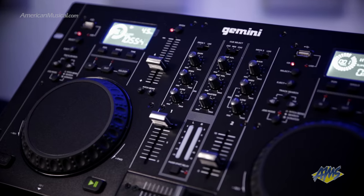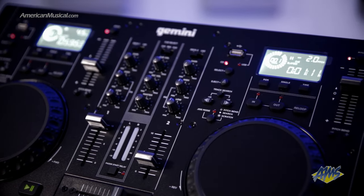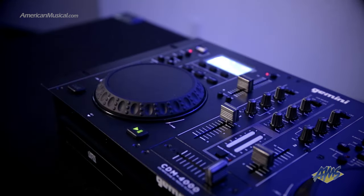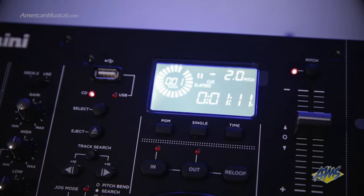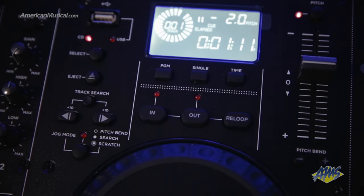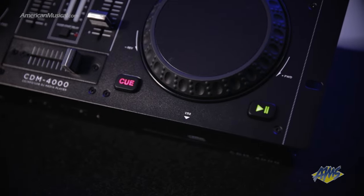For flexible, hands-on control, the CDM4000 boasts two independent jog wheels that allow you to search through a track, bend the pitch, or even scratch like a pro. A pitch control slider offers maximum control when beat matching, while a powerful loop section with re-loop enables you to take song-shaping creativity to the next level. The ability to create and preview cue points quickly and easily allows you to craft a professional mix with confidence.